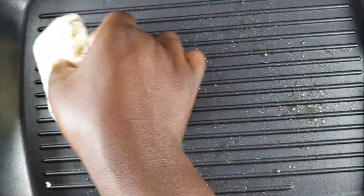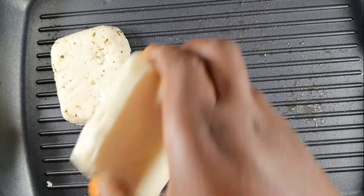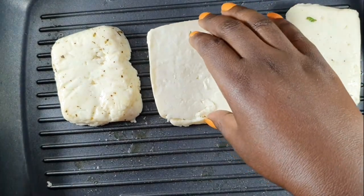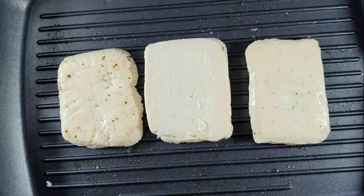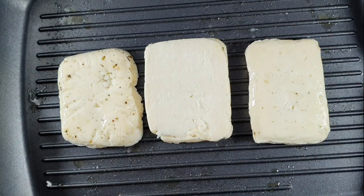Cut the cheese into three slices and into the pan. This cheese is a semi-hard, unripened brine cheese made from a mixture of goat's and sheep's milk, and sometimes cow's milk. It has a high melting point and so can be easily fried or grilled.